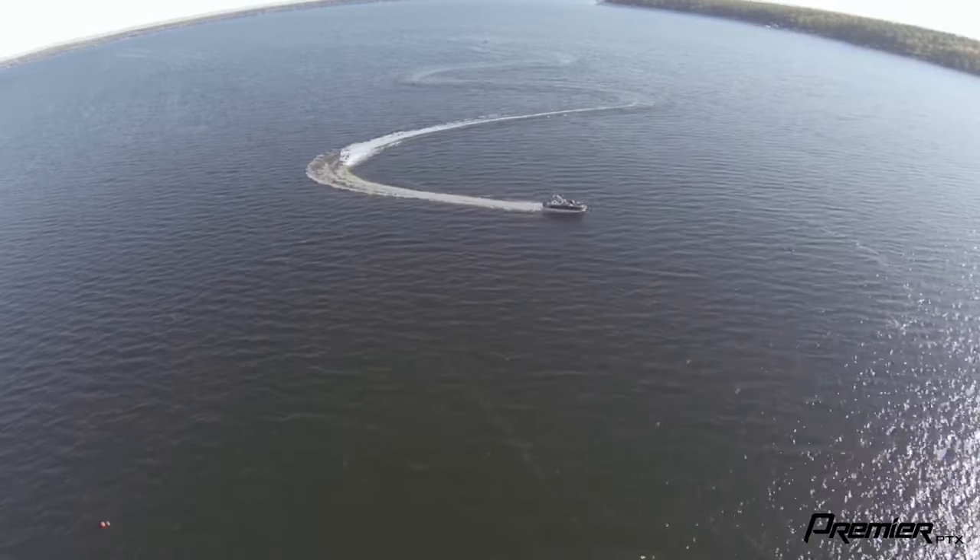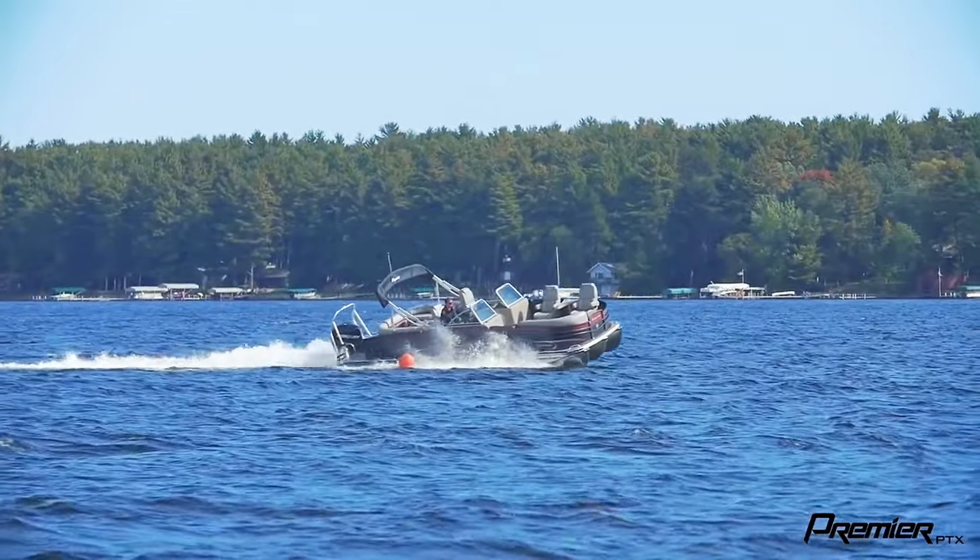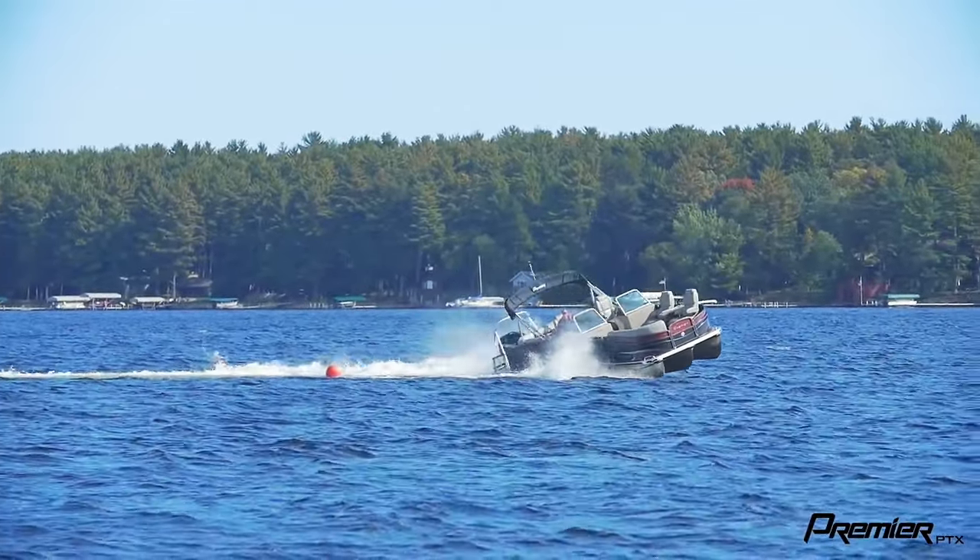Nobody builds a tube anywhere near the PTX. It's on a plateau all of its own. It's a high performance tube. I've tested a lot of other boats out there and nothing compares.